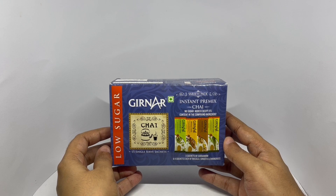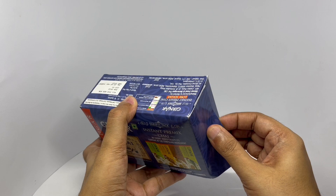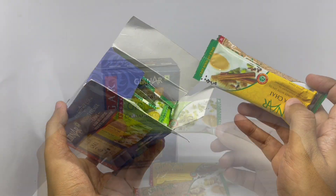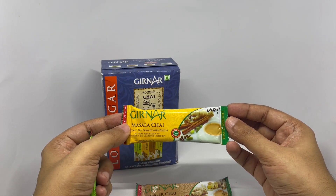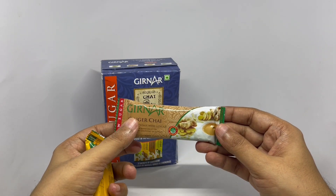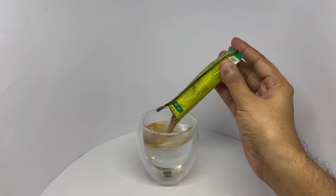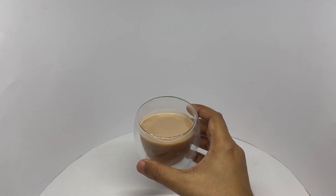So let's see what we get. Cardamom chai, masala chai, ginger chai, and lemongrass chai. So let's try the lemongrass chai. That's how the tea looks. Let's taste it.